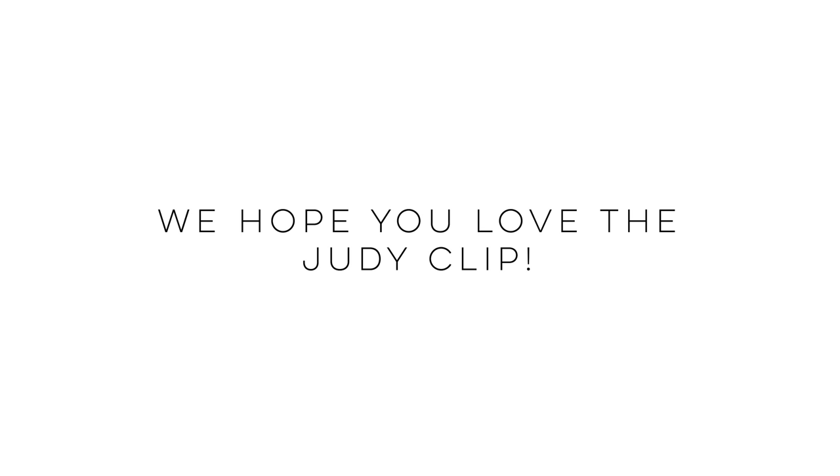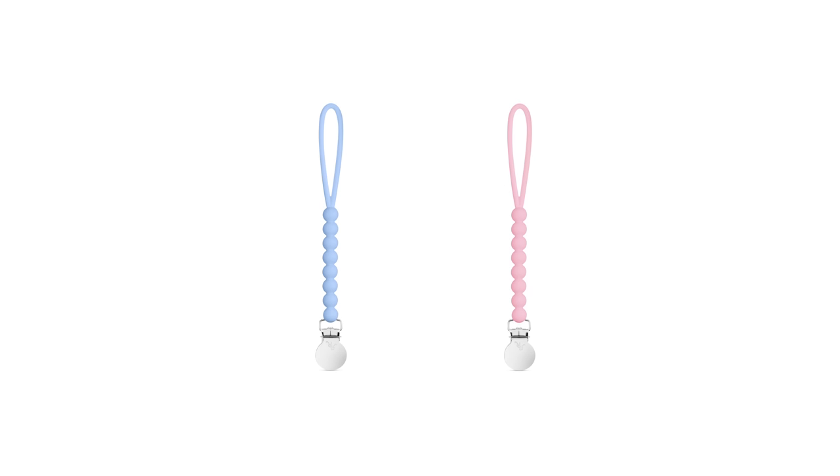I hope you're excited for the new Judy clip — it's going to come in a lot of colors. We pitched this to Target with the bulb, so you might be seeing them in Target sometime. We hope you are too — so go get you a Judy clip. It's awesome. Bye!